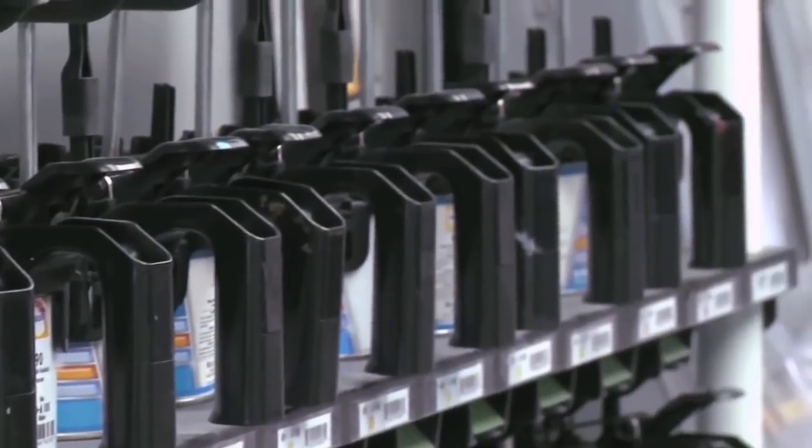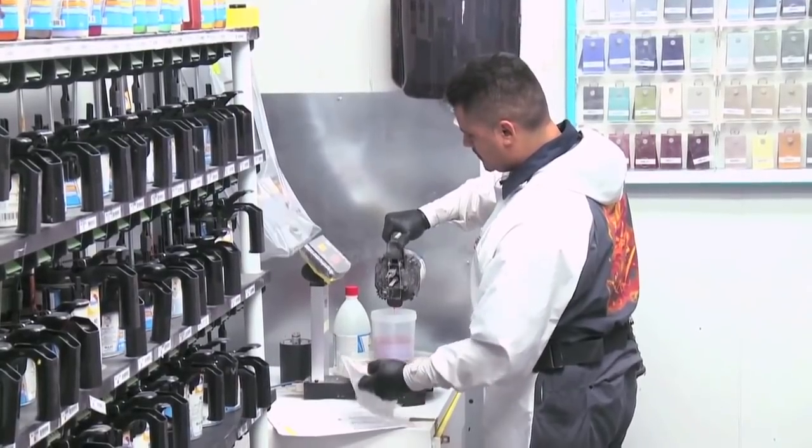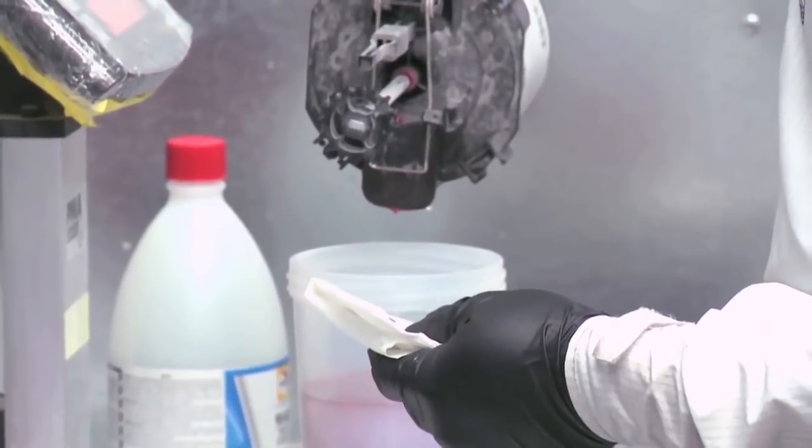Waterborne isn't just about the environmental aspects and the health and safety features, which are there. Waterborne for me is about efficiency, color match, and giving the best job possible.